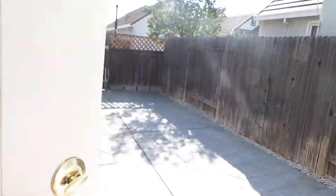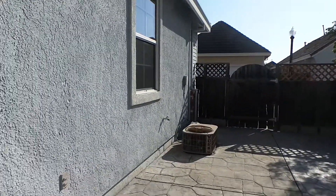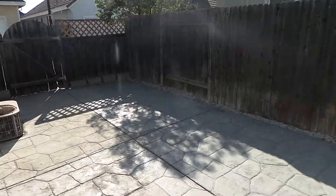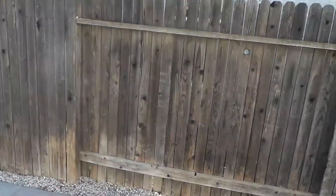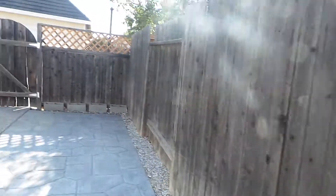We'll head into the backyard now. The backyard is super low maintenance — concrete patio, air conditioner over there. The parking on this property actually has alleyway parking, so the entrance is in the back.